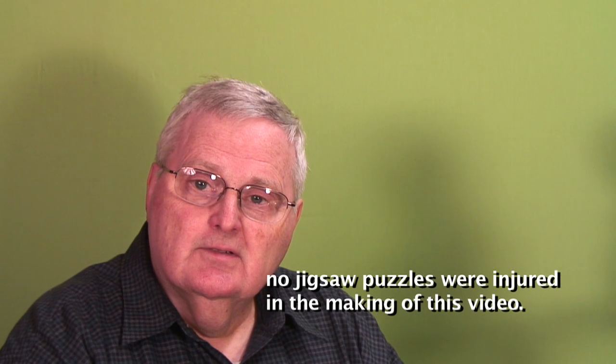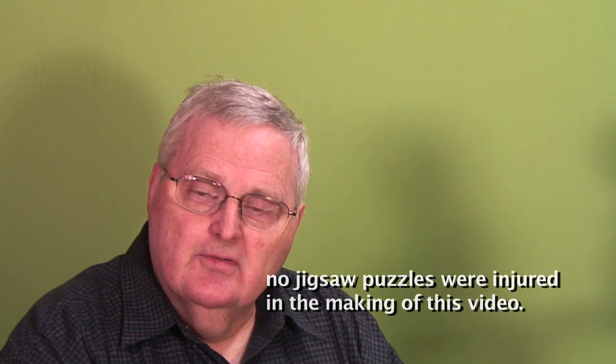Thanks very much for watching our videos, and please ask your friends to watch too and subscribe. We put these up for you, and we're very grateful for your comments, responses, and questions. Thanks very much for watching, and I'll see you next time when we're going to be talking about using pitch to help develop characteristic clarinet tone.